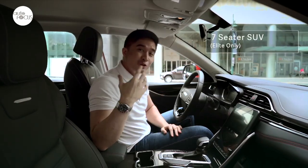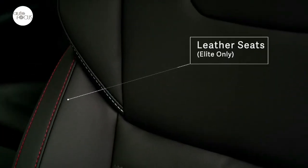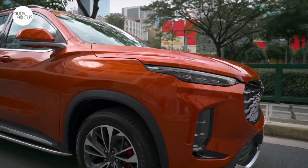Both variants offer much of the latest comfort, convenience, and power features expected to be competitive in class, with the Elite getting the added keyless entry, push start, leather seats, and power folding side mirrors.